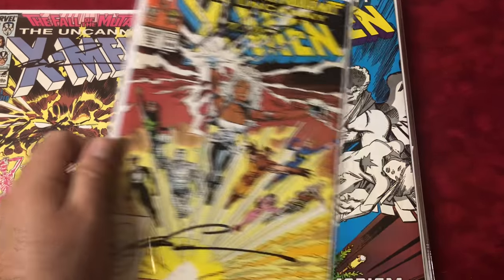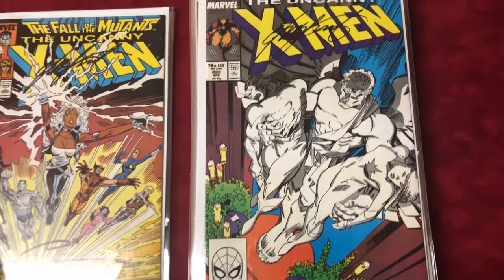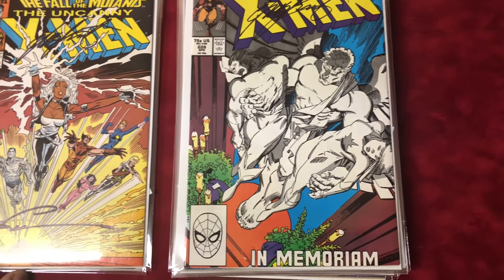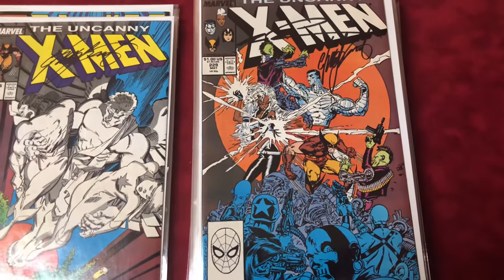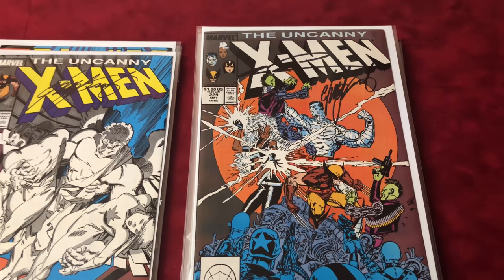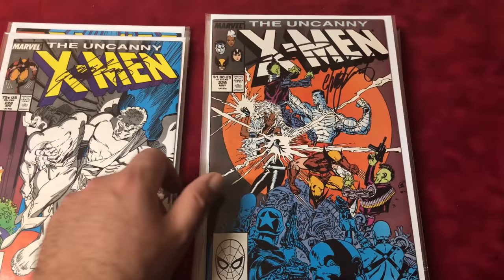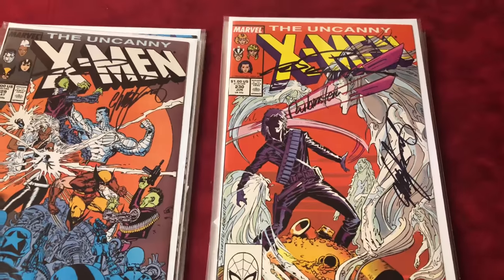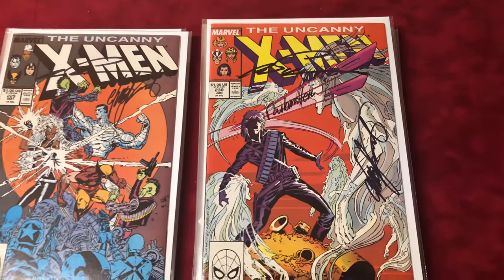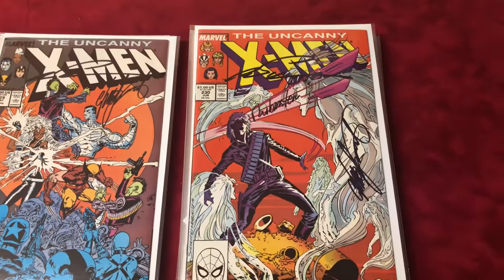Classic Fall of the Mutants line. Number 228, signed by Chris Claremont. Number 229 is the first Reavers, the first Tiger Tiger, the first Gateway — signed by Silvestri and Claremont, love that pile brawl. Number 230 is a good one — triple signed by Silvestri, Rubinstein, and Claremont, so almost got everybody on that one.